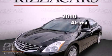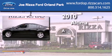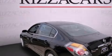This is a 2010 Nissan Altima. All of the following features are included.